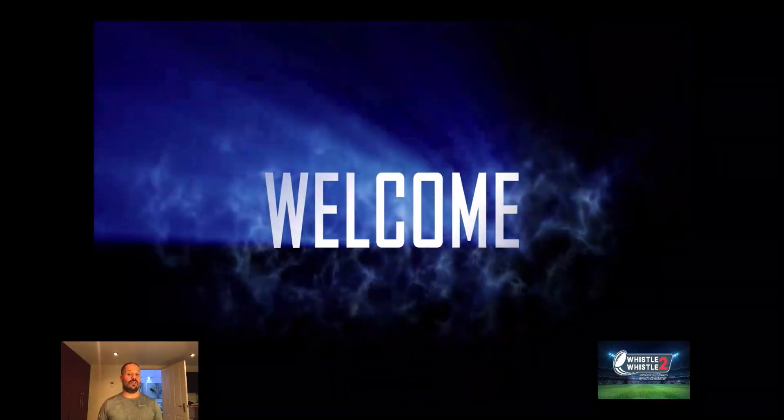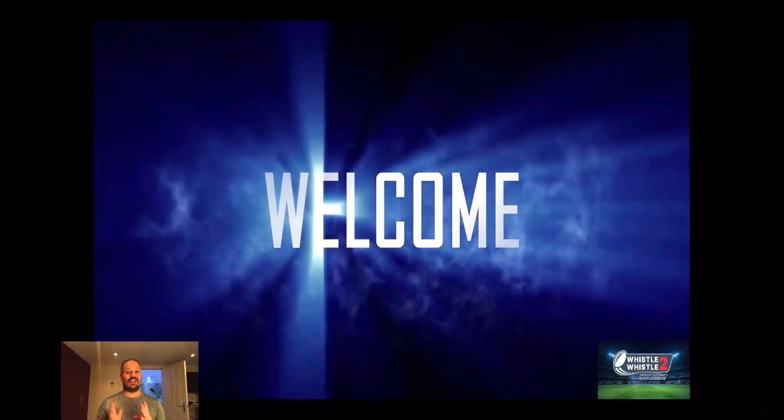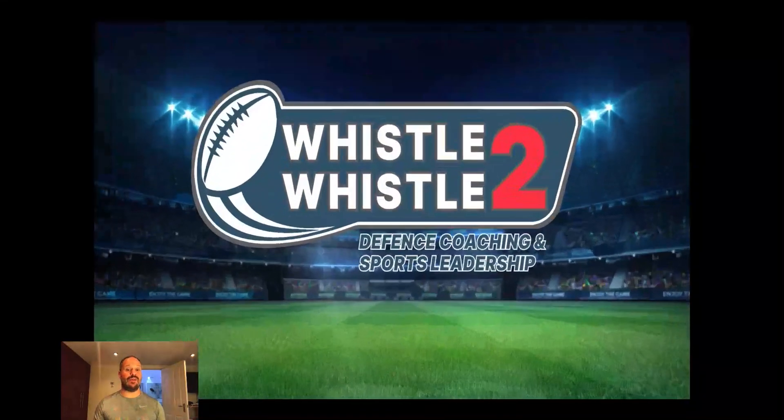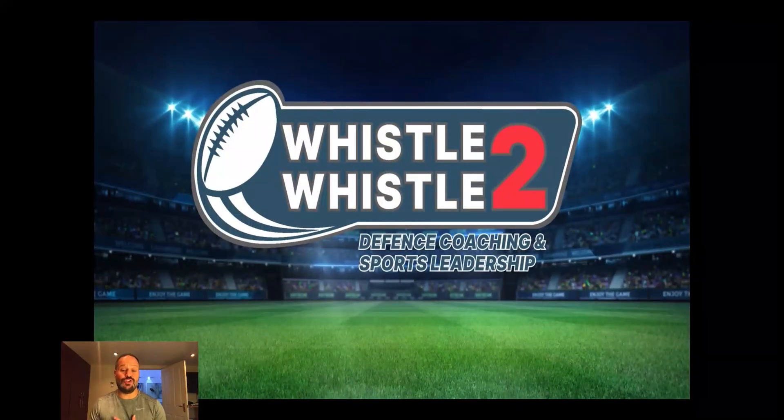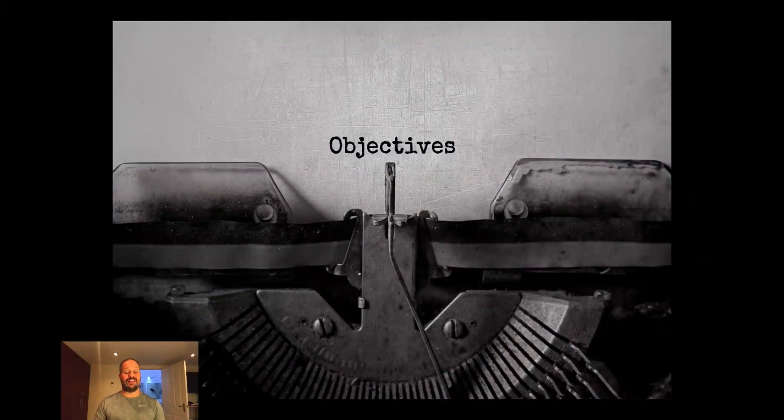Welcome - you've either been on the webinar or you've missed it and want to catch up. Here's a quick summary of what we covered. It's brought to you by Whistle to Whistle, my defense coaching and sports leadership company, which is going to be there for you every step of your journey to becoming the best defense coach you can be. Defense is the cornerstone of rugby.